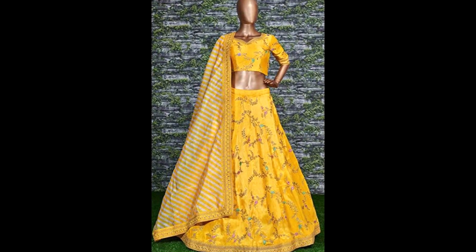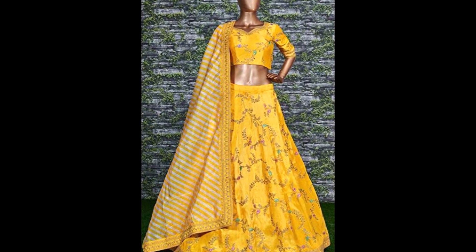Hi guys, it's me Namrata and welcome back to my channel. In today's video I'm going to review a lehenga from Amazon.com — a very pretty yellow colored lehenga. Yellow is the color of the season! This came in this sort of packaging and I haven't opened it yet, but I can already see the packaging is torn from here and there. That's completely okay because we just want a good lehenga.